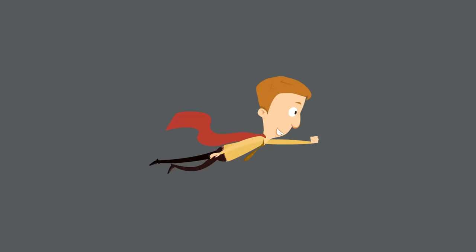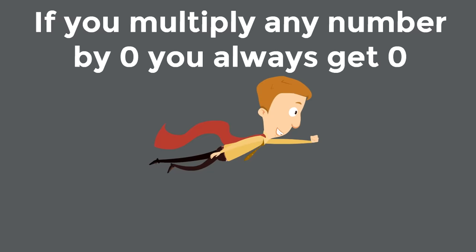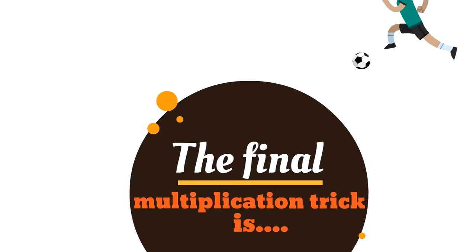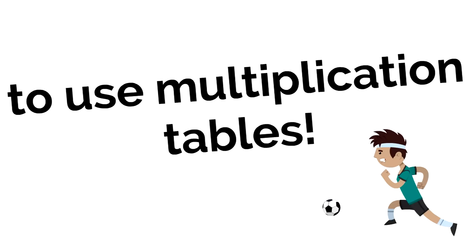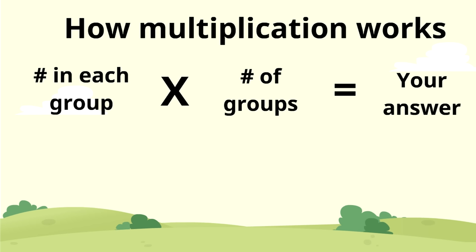So the two tricks are: if you multiply any number by zero, you always get zero; and if you multiply any number by one, it stays the same. The final multiplication trick is to use multiplication tables. They come in all shapes and sizes, but they are all helpful, especially as you're first learning how to multiply. Some kids memorize tables for all the numbers from one to ten so they'll know right away what the answer is for certain multiplication problems.